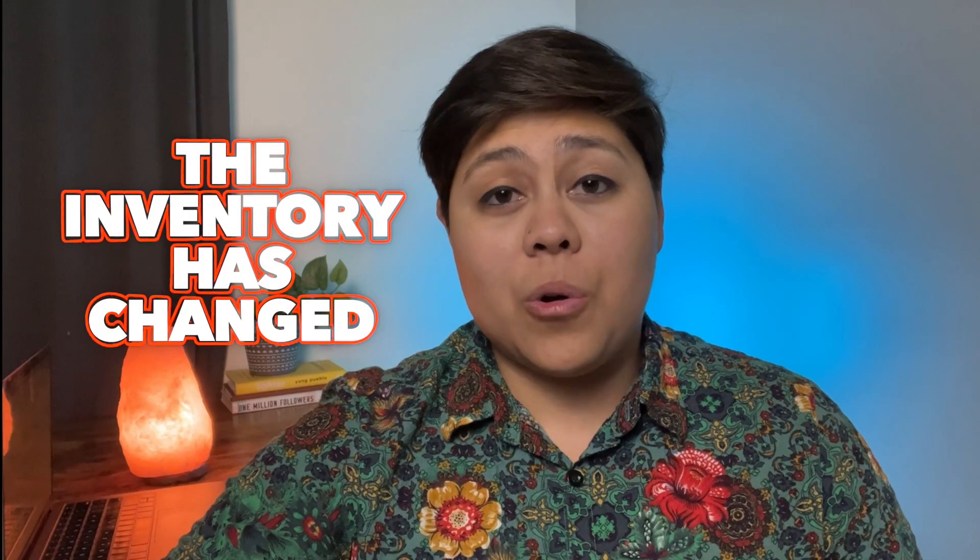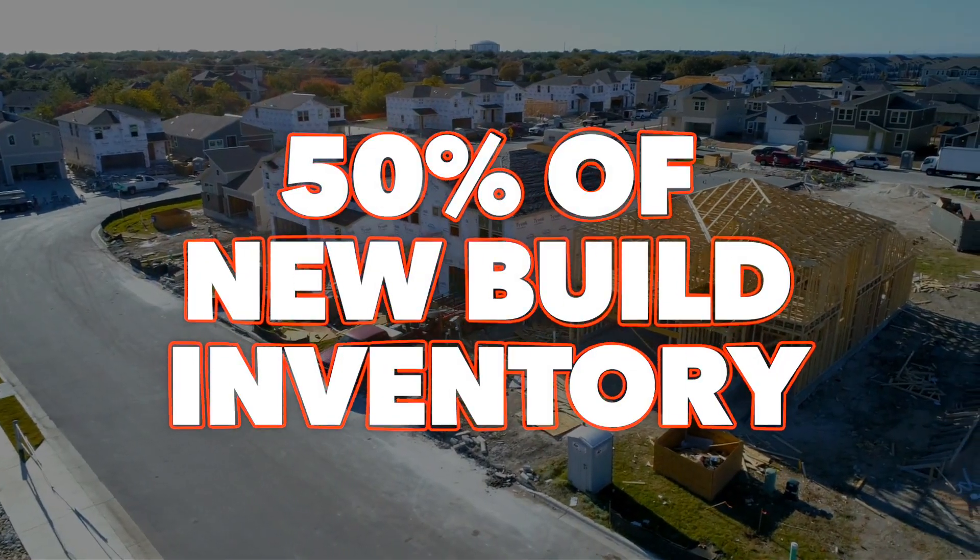They have some great floor plans to choose from. Now regardless of when you're watching this video, the inventory has changed, so make sure to give me a call or a text if you want an updated inventory list — because over 50% of new build inventory cannot be found on Zillow, you won't find it on Redfin, and you won't find it anywhere else online. Make sure to stay until the end because I'm going to talk about all the incentives that they're offering right now.